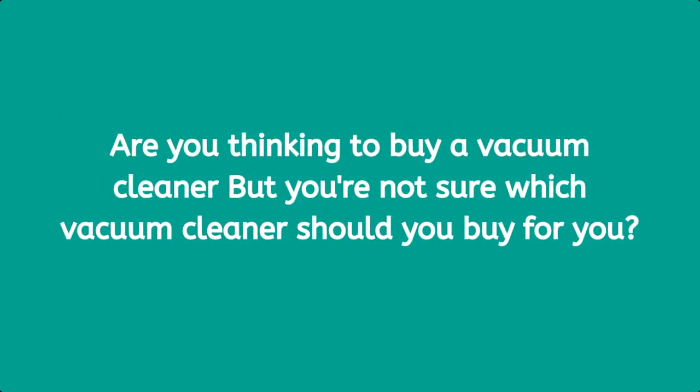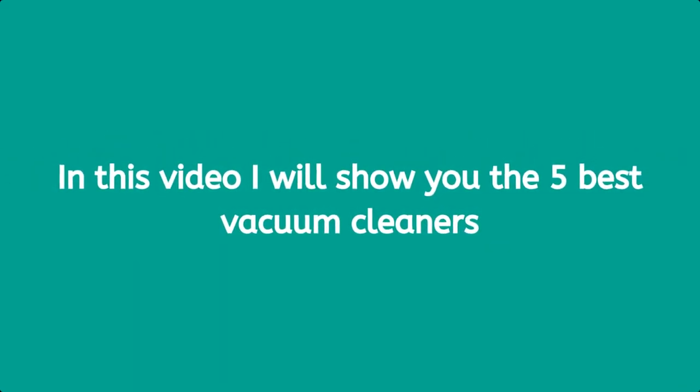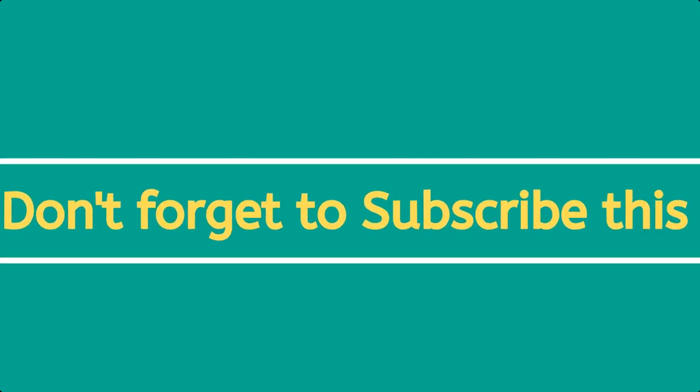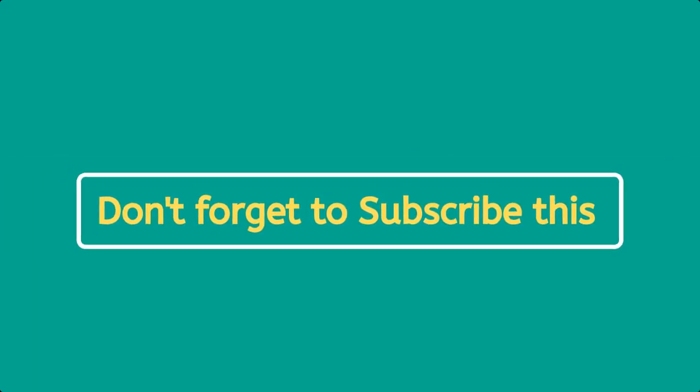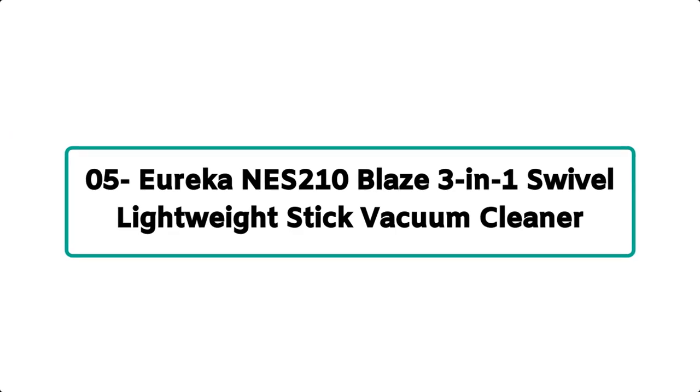Are you thinking to buy a vacuum cleaner but you are not sure which vacuum cleaner you should buy? In this video I will show you the five best vacuum cleaners, so keep watching this video till the end so you will find the best one for you. And don't forget to subscribe to this channel.